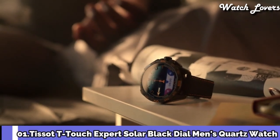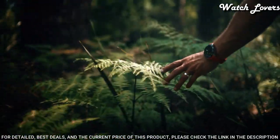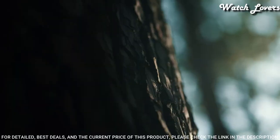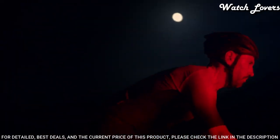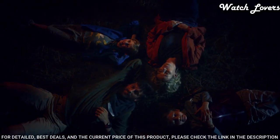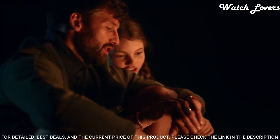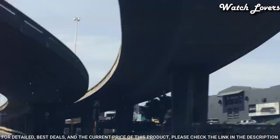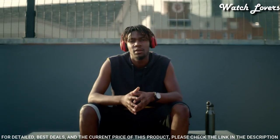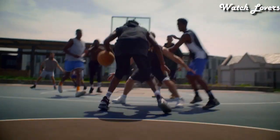Number 1. Tissot T-Touch Expert Solar Black Dial Men's Quartz Watch. Titanium Case with a Red Silicone Strap. Fixed Black PVD Coated Titanium Bezel. Black Dial with Luminous Hands and Index Hour Markers. Dial Type: Analog/Digital. Quartz Movement. Scratch Resistant Tactile Sapphire Crystal. Screw Down Crown. Case Size 45mm, Case Thickness 13mm, Band Width 22mm, Band Length 8 inches. Water Resistant at 100 meters. Functions: EOL Meter, Altimeter, Regatta Countdown Timer, Chrono Split and Lap, Logbook, Two Alarms, Backlight, Second Time Zone, Perpetual Calendar.